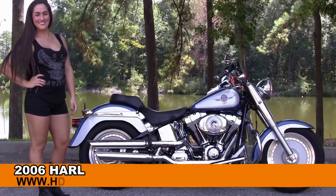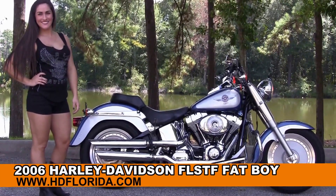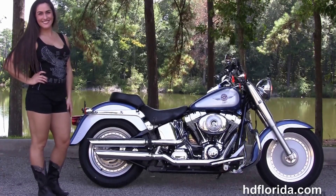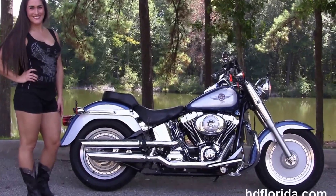Welcome everyone to the world famous Harley Davidson of Florida. First of all I want to give a shoutout to Megan, and next I want to show you this top-notch used 2006 Fatboy.